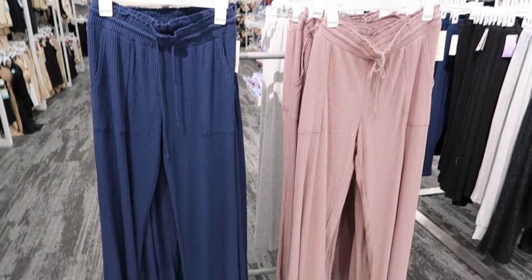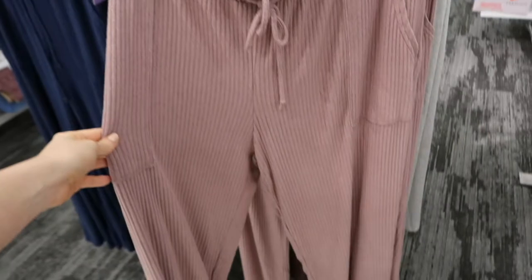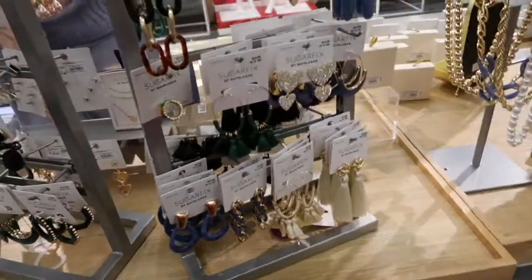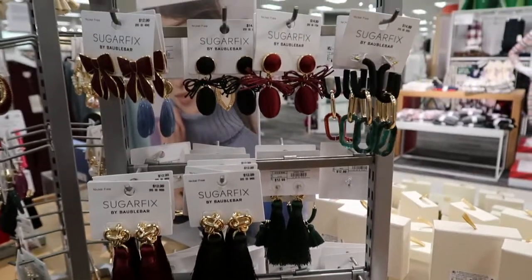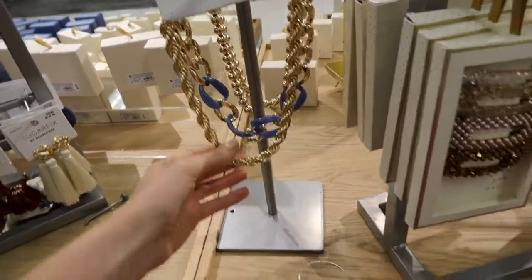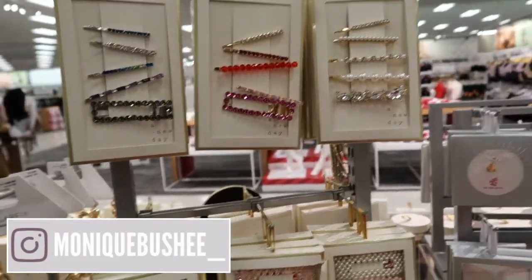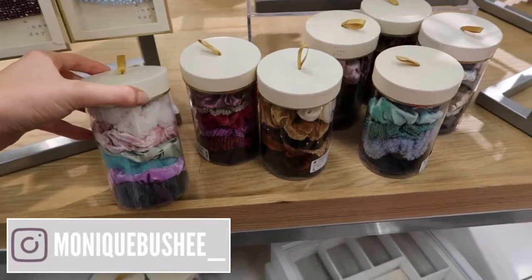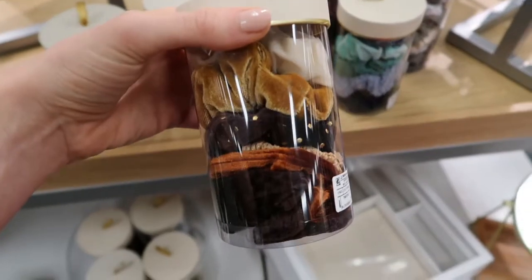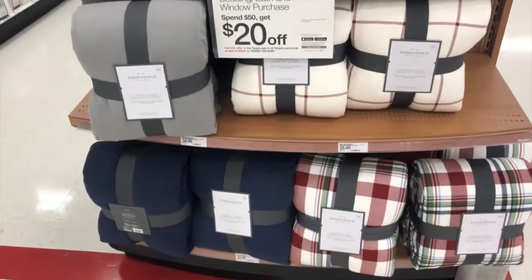I had to show these pajama pants — I have a pair of these and they are so comfy, go to Target and get them! The Sugar Fix line has lots of good earrings that I think would be super cute for any type of holiday party. I really liked this chunky gold necklace — I think all of these would make great stocking stuffers. I'm really loving the brown color.